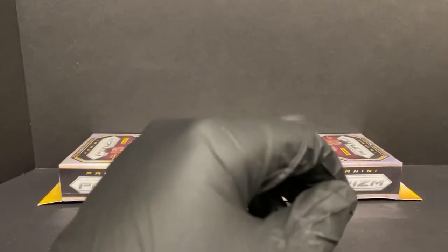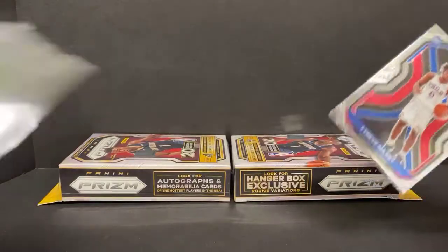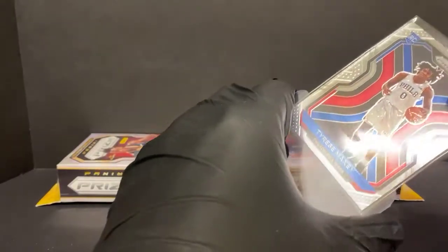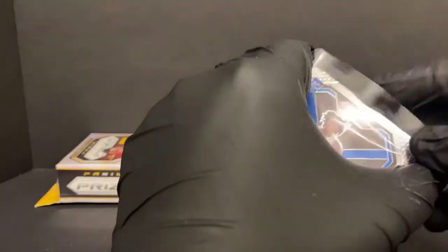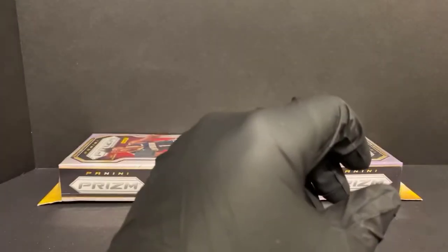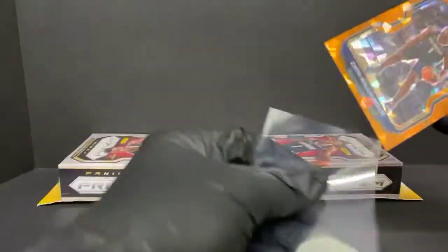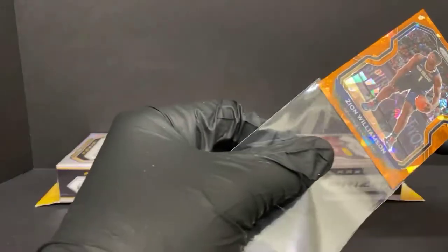A little better box there - we didn't dive deep into the rookies but we got a couple of the guys from the past - Zion and Ja. It's brutal that they use the same pic on some of these guys. I get that with COVID things are a little bit different, but it's odd.